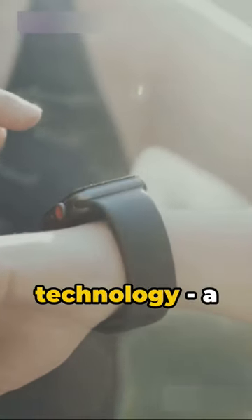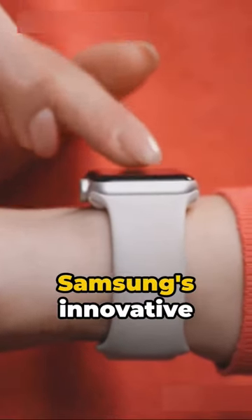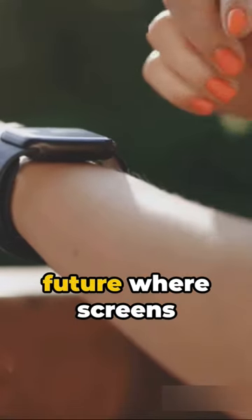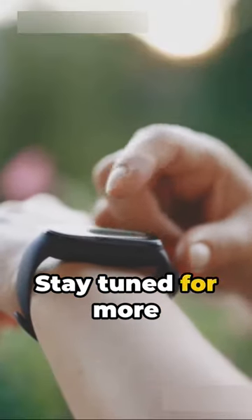This is the future of wearable technology — a seamless blend of form and function brought to life by Samsung's innovative screen technology. So gear up for a future where screens are no longer flat, but wearable. Stay tuned for more tech and science.